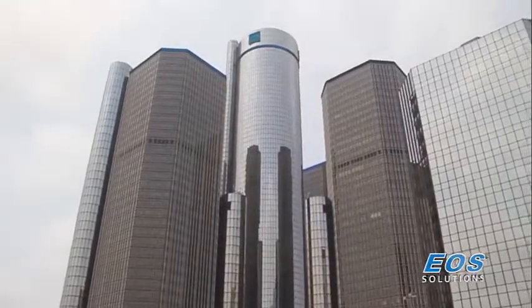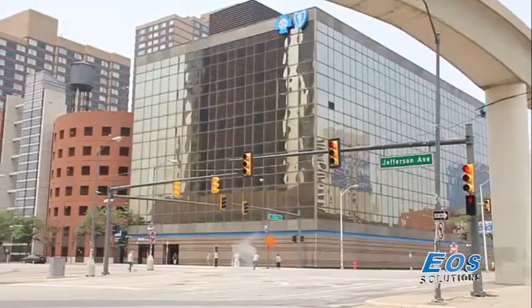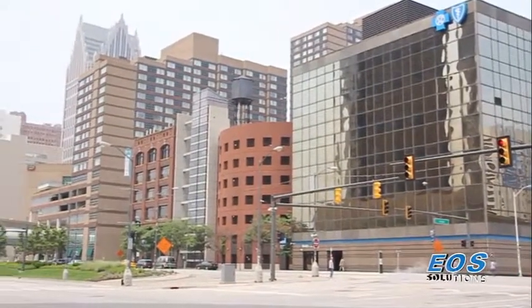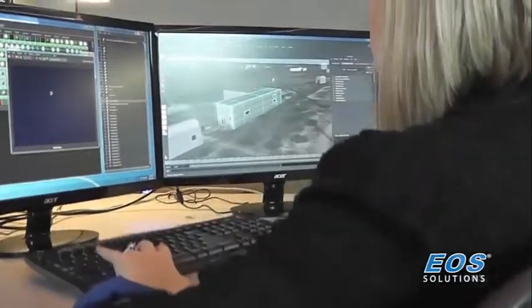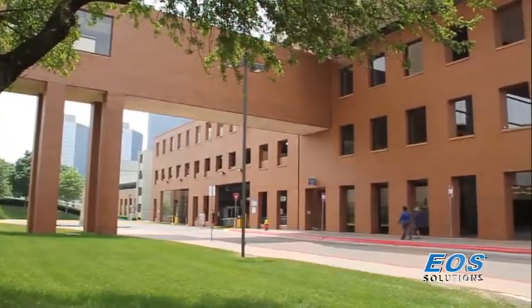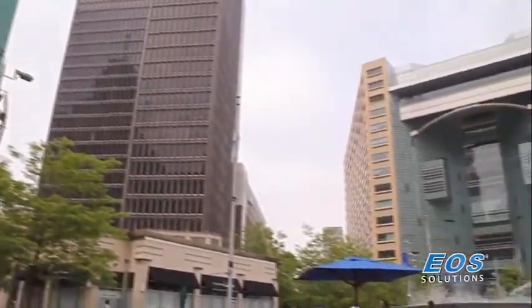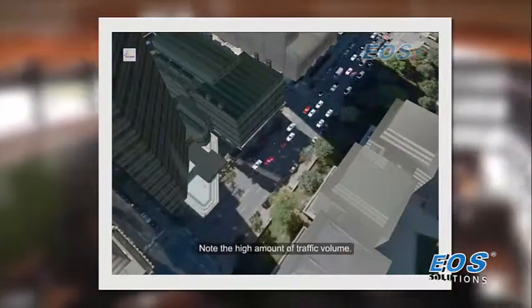Here in the United States, EOS developed an emergency management 4D simulation for the city of Detroit to analyze and validate the most efficient plans for dispensing medicine in the event of a biological terror attack in the city. Creating the 4D simulation provided the local government with the ability to identify problem areas in the city for dispensing medicine, create and evaluate multiple scenarios, and analyze the impact of their decisions.